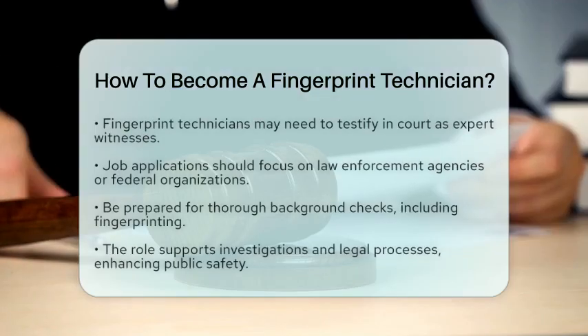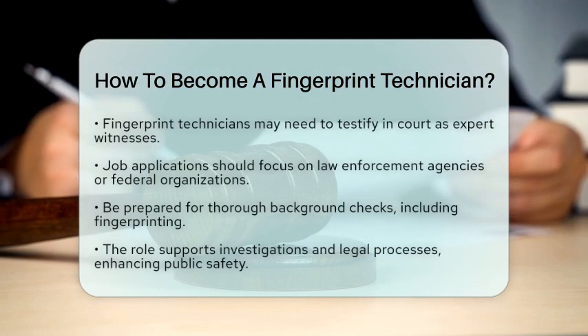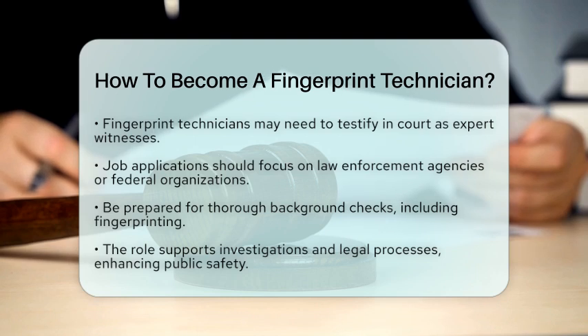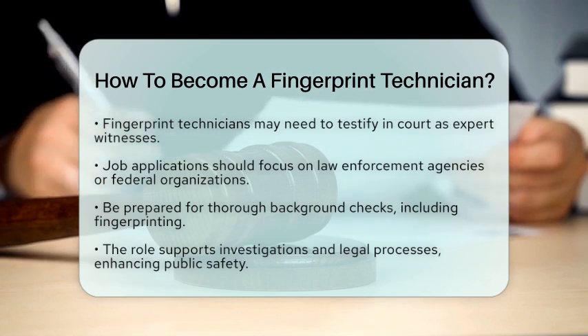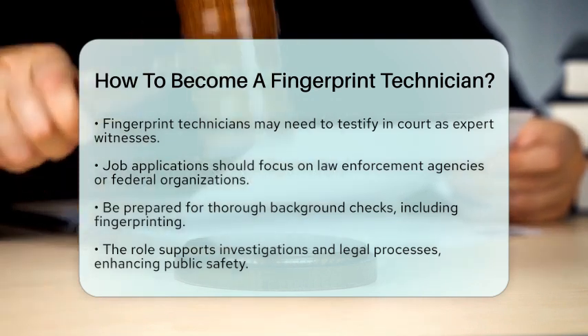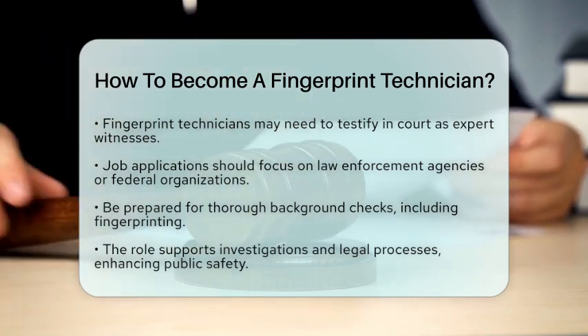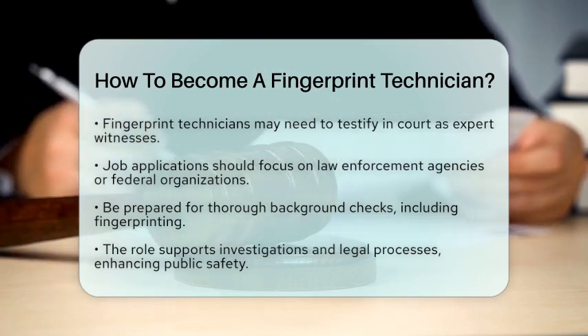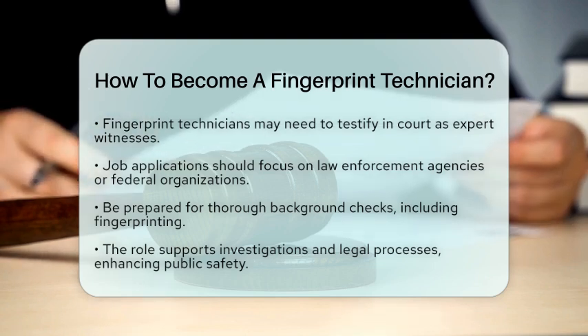When you are ready to apply for jobs, focus on positions within law enforcement agencies or federal organizations. Be prepared for a thorough background check, which will include fingerprinting to confirm your identity. In the context of county law enforcement and the court interface, fingerprint technicians play a vital role. Their work ensures that fingerprints are accurately collected and analyzed, which aids in investigations and legal proceedings.